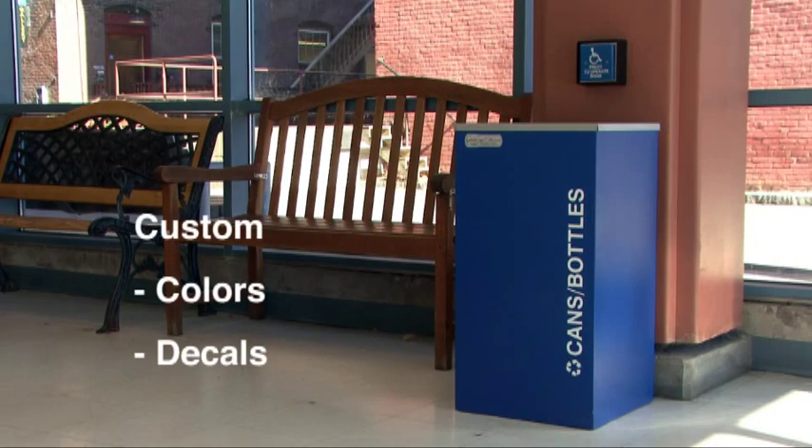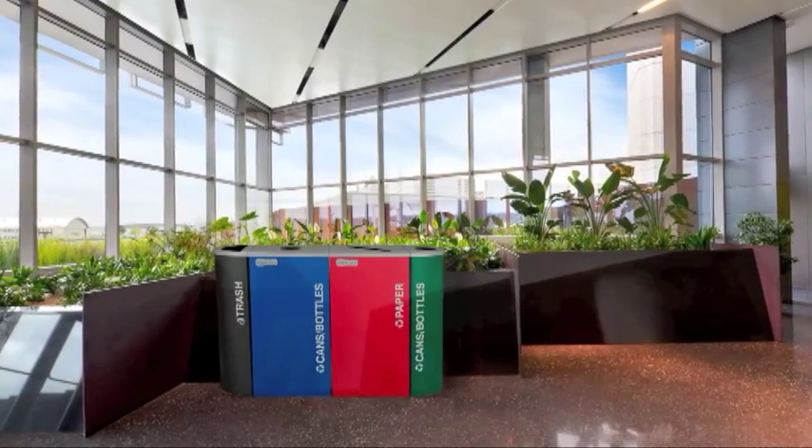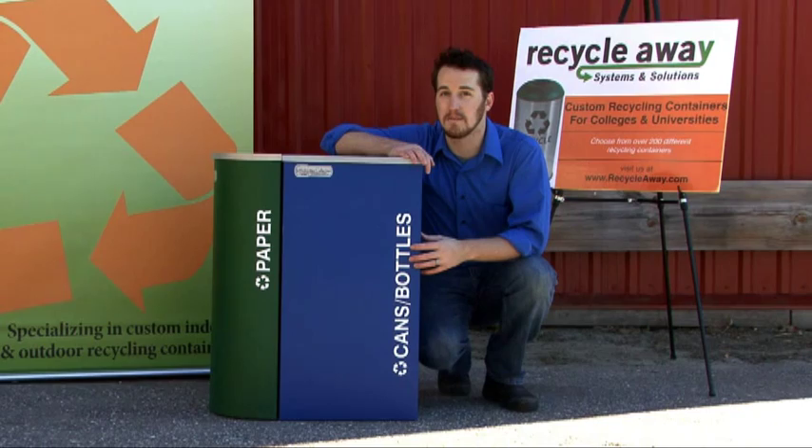With many customizable options, with custom colors and custom decals, the Kaleidoscope System has been the choice recycling containers for many large companies, including Lush Cosmetics and Google. You might also notice it in the background of a few episodes of Kaleidoscope.